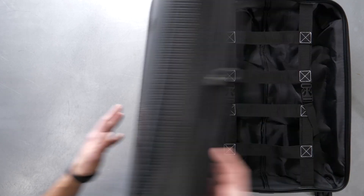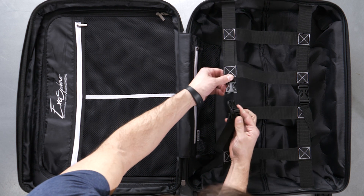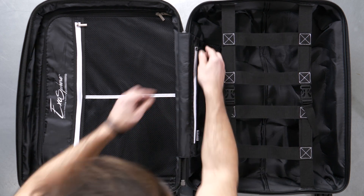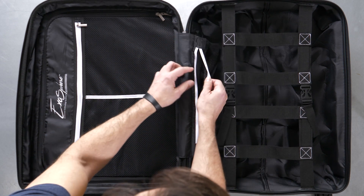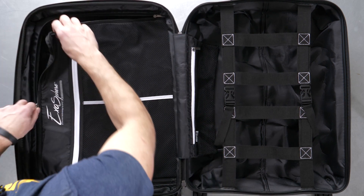This bag is also equipped with EPYC's special G-Force interior, a totally unique four-point packing strap system, integrated divider, and zip mesh pockets. All of this is done with extremely lightweight performance materials and pockets.